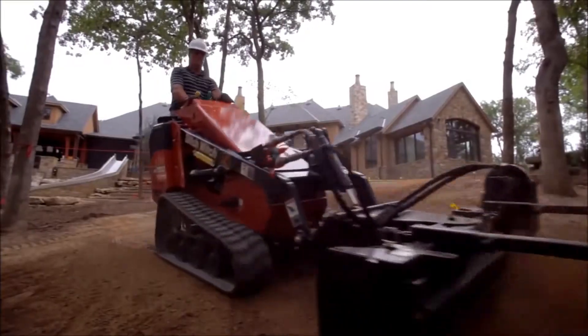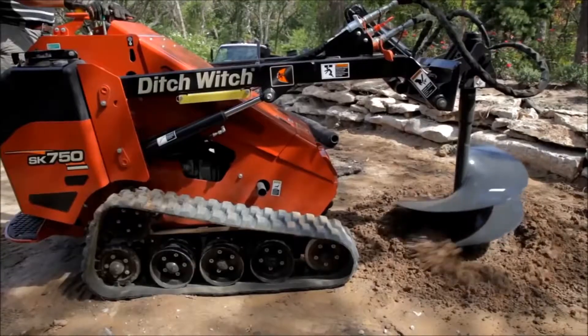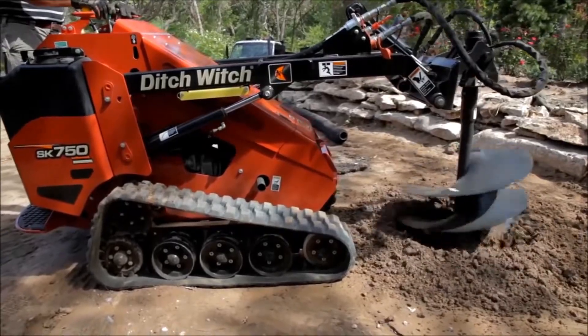Want to outperform on your job site? Take a closer look at the exclusive features and productivity-boosting improvements of the SK750 and SK755.